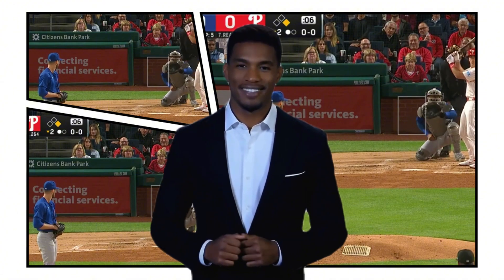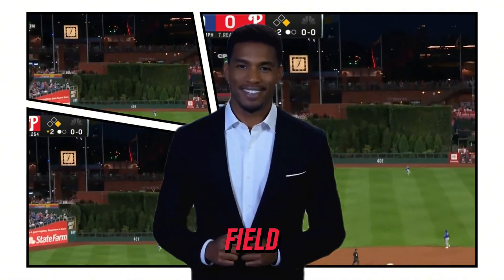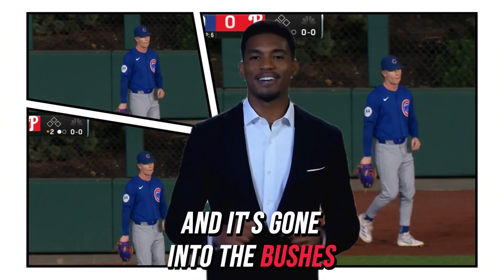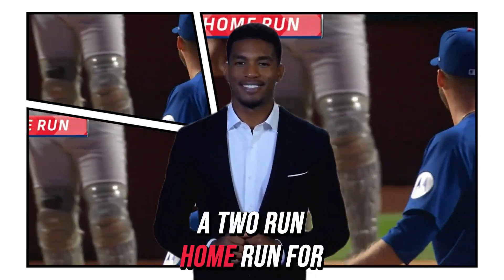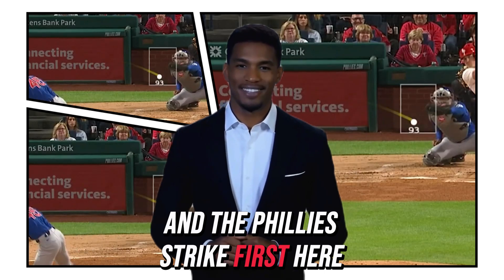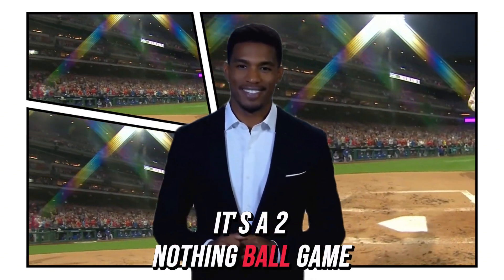JT hits one out to center field. That's pretty well hit. Pedro Armstrong's going back — it is gone, into the bushes. A two-run home run for JT, and the Phillies strike first here in the second. It's a two-nothing ball game.